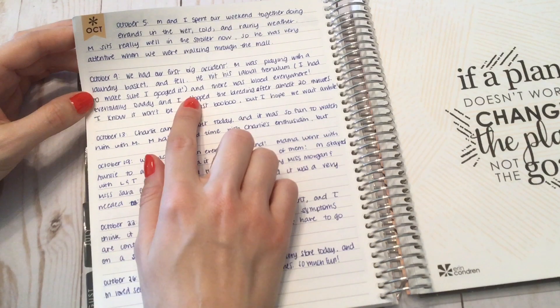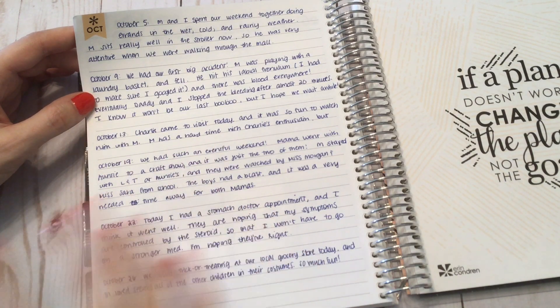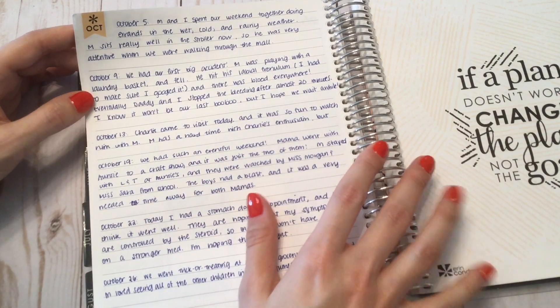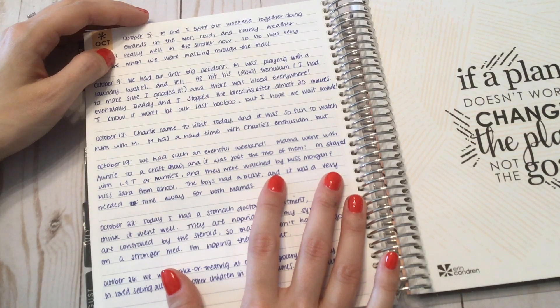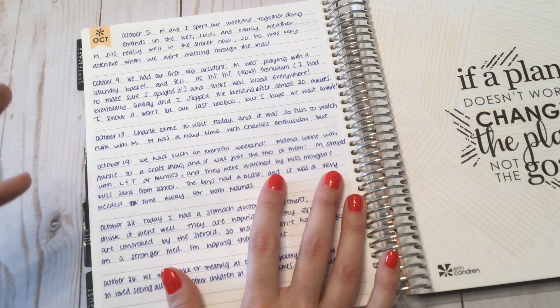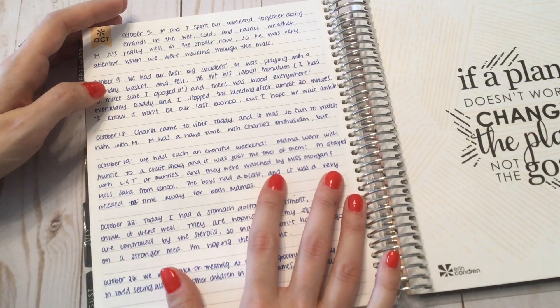October 9th, we had our first big accident. My son was playing with a laundry basket and he fell and hit his labial frenulum — that little piece of skin between your two front teeth on top — and there was blood everywhere. He bled like crazy for about 20 minutes and my husband and I were debating whether to take him to the emergency room to see if he needed a stitch, but eventually it stopped. We later found out that mouth injuries do bleed a lot because of all the blood going to the region. It was very scary.